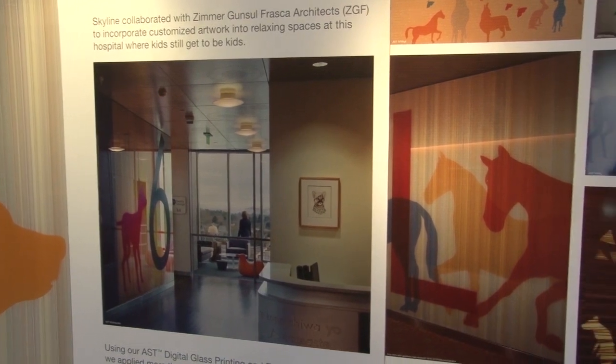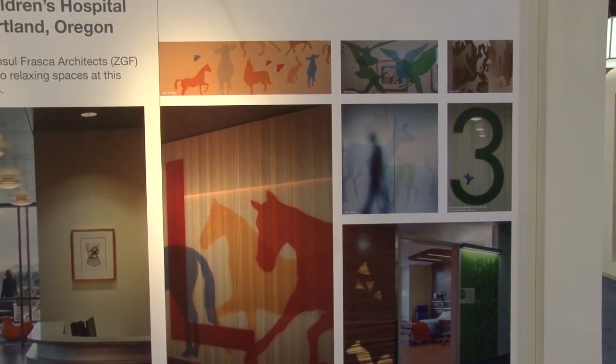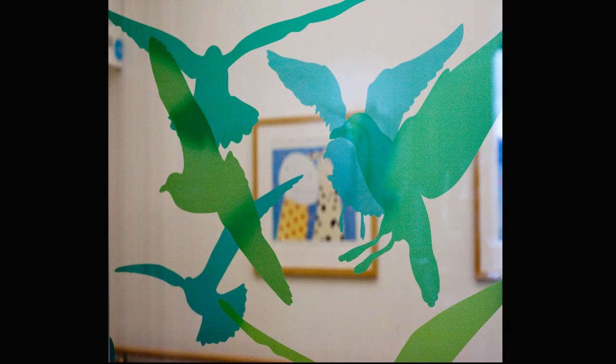I believe it's a seven-floor facility, so each floor has special identity, wayfinding, and then graphics of various types for privacy and translucency.